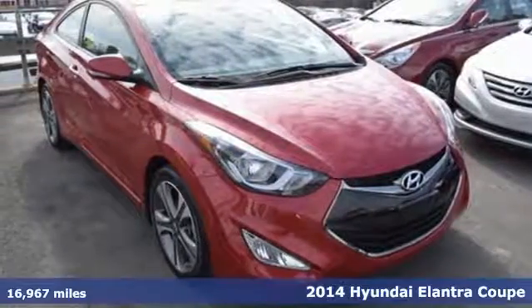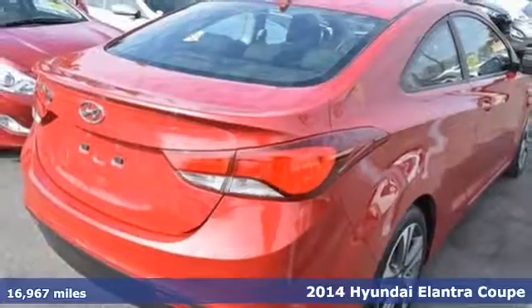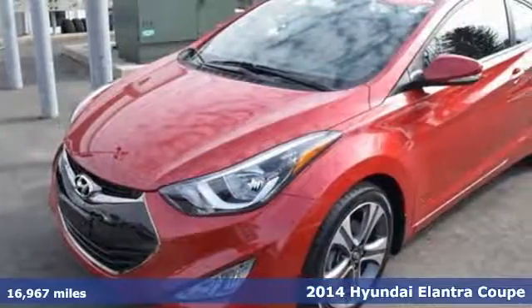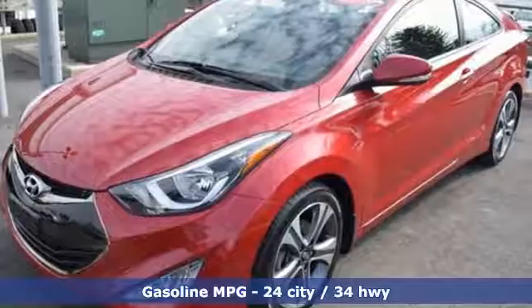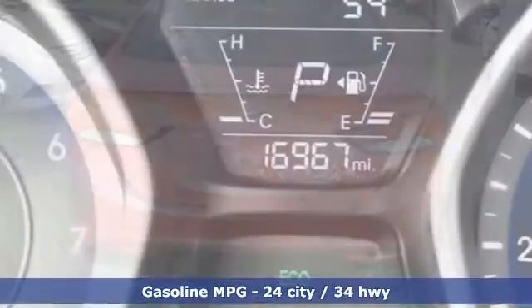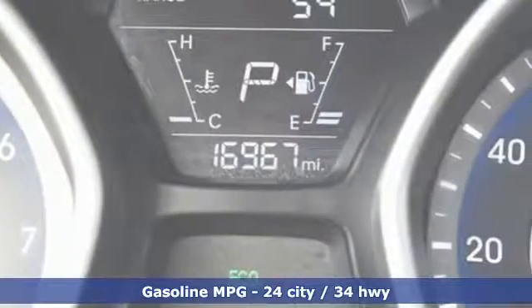It's a 2014 Hyundai Elantra — get more for your money. This vehicle's total interior volume is bigger than other compact cars, so the EPA classifies it as a mid-size vehicle. 110.4 cubic feet of interior room provides you, your friends, and your stuff with more than enough space.